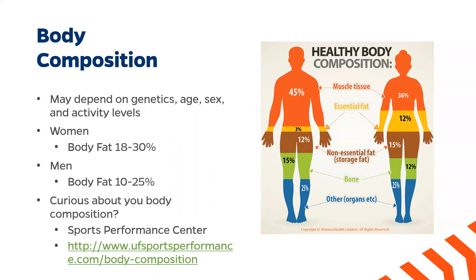It is important to note that body composition is highly dependent on factors such as genetics, age, sex, and activity levels. For example, women and men tend to have very different percentages of fat and muscle.